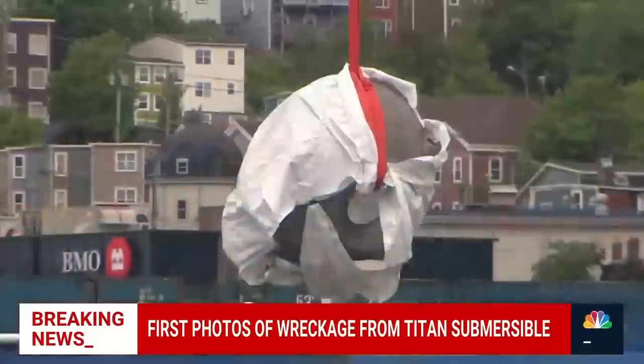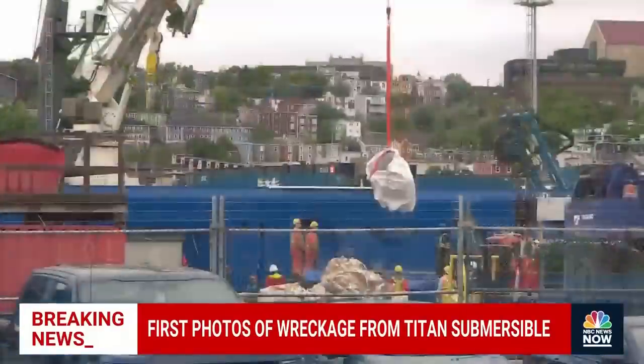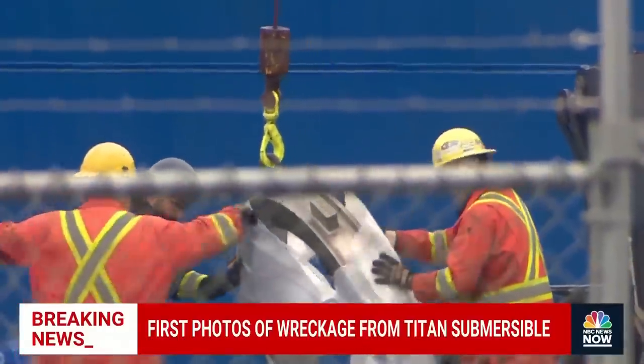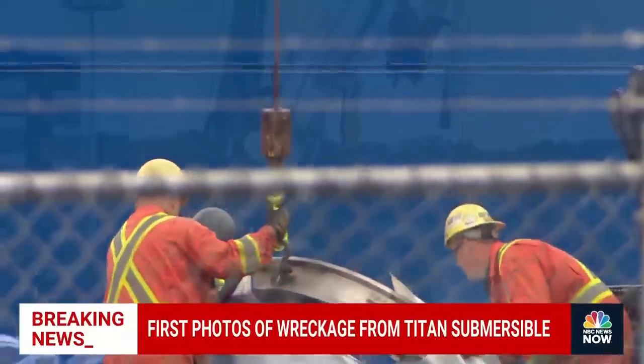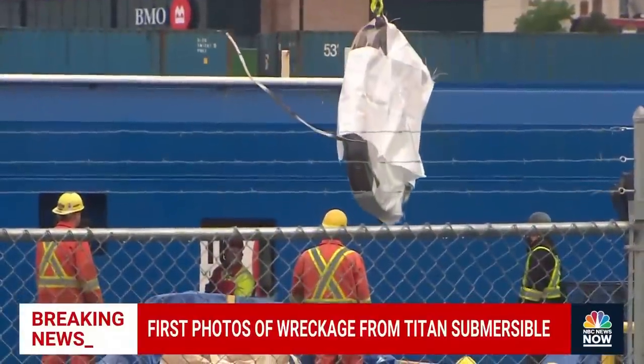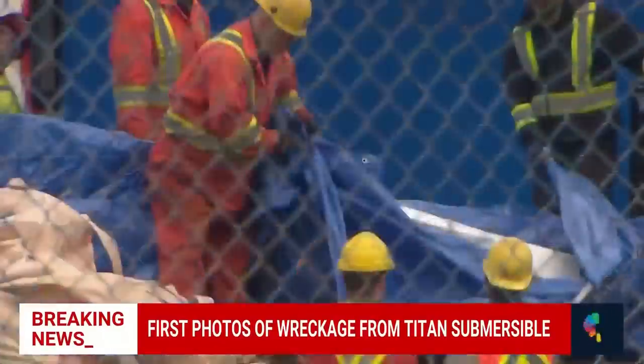Walk us through what we know about how investigators will approach determining what happened here. It appears the U.S. Coast Guard is going to take the lead on this. It happened in international waters, but an area where the U.S. was patrolling and doing search and rescue operations. The Canadians are also involved — it's a multinational operation. The victims are from several different countries, and this was in international waters. The focus is on the craft itself.